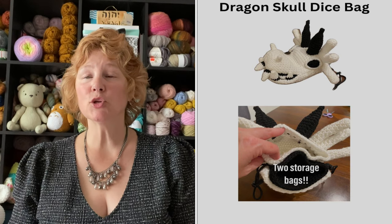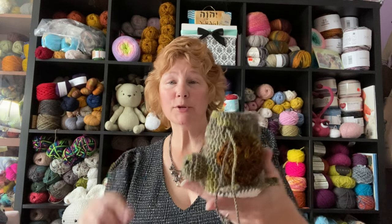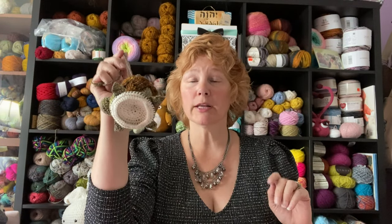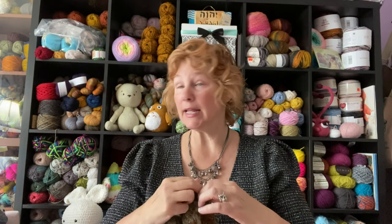The third pattern is the dragon skull dice bag. It's white and has a dual pouch, so you have two places to put your dice. If you do this in worsted weight as the pattern calls for, it'll turn out much larger than what I made. Depending on what you want to use it for, I can see kids using these as purses or satchels. My intention for the turtle was to put my stitch markers in it, but I think it's going to my husband or son for their tabletop game — that's actually in the video thumbnail.